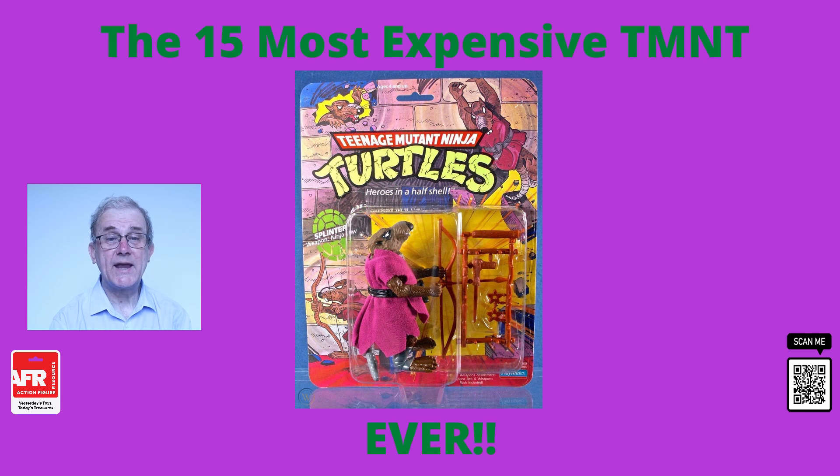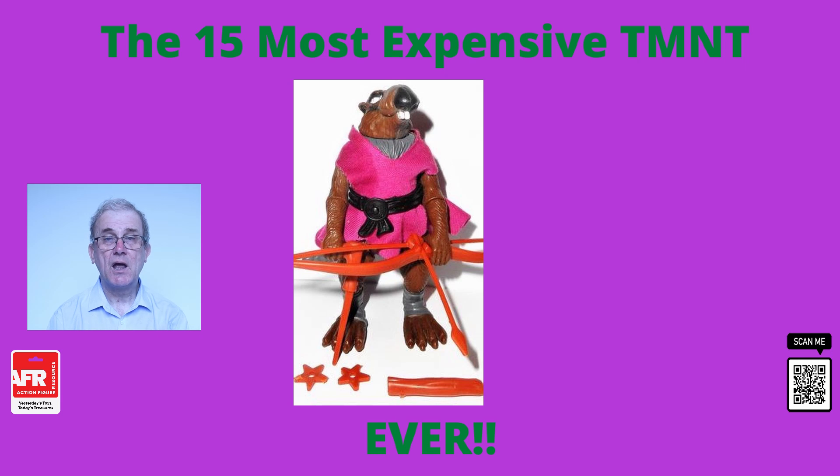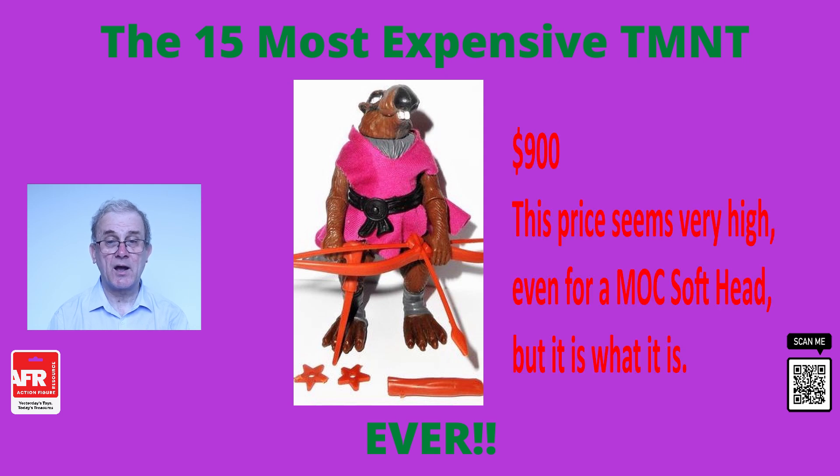At number 11, we have the Master Splinter action figure. A mint on the card version of this sold in 1988 for $900 and remains in great condition. There were two minor cracks in the packaging, but Splinter himself was in great shape. This was part of the original 1988 lineup and is extremely hard to find, particularly on the card, hence the premium price that this one sold for.